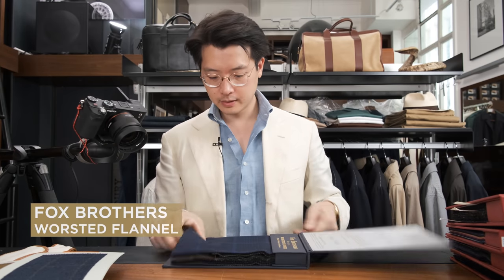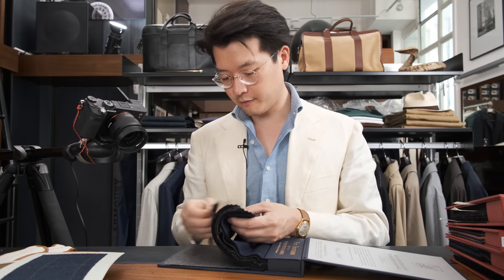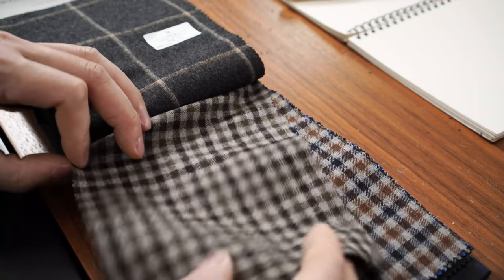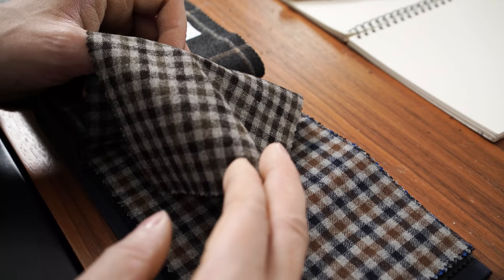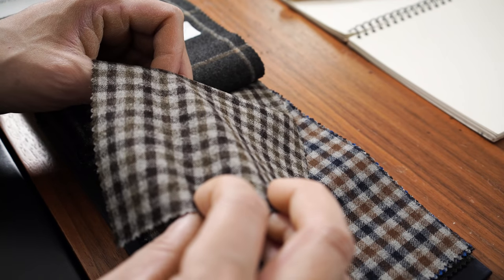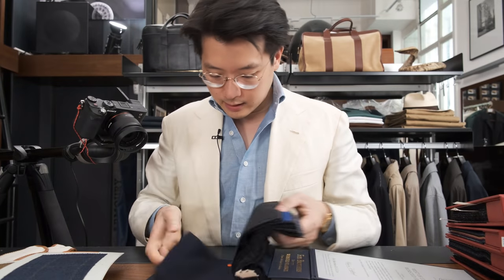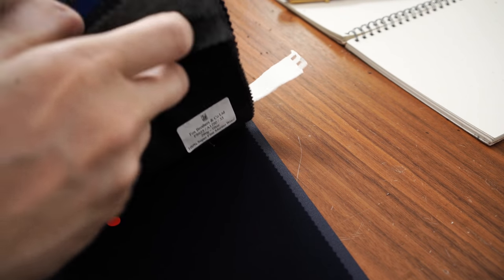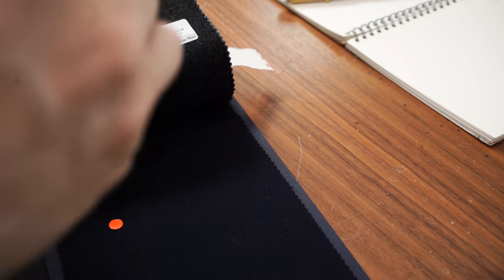Fox Brothers worsted flannel — Fox is obviously very famous for flannels in general. It does have a few really beautiful things: almost a greenish, then a very dark brown, and then a warm gray. Really interesting. And I've been thinking about doing a new slightly soft and fuzzy blue blazer for myself, in which case the Fox one is not bad at all.